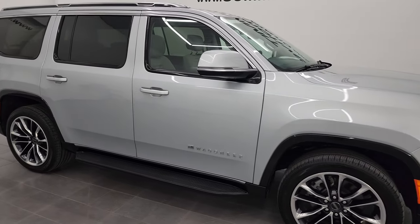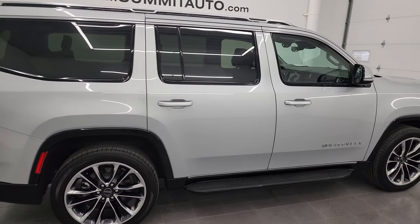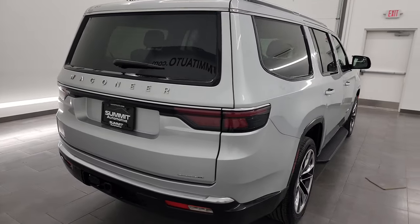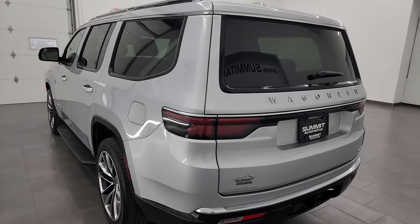Hey, this is Brett and this 2022 Jeep Wagoneer Series 2 is stock number 23J18A. I am here at Summit Automotive in Fond du Lac, Wisconsin — your new and used Jeep and Jeep Wagoneer headquarters.